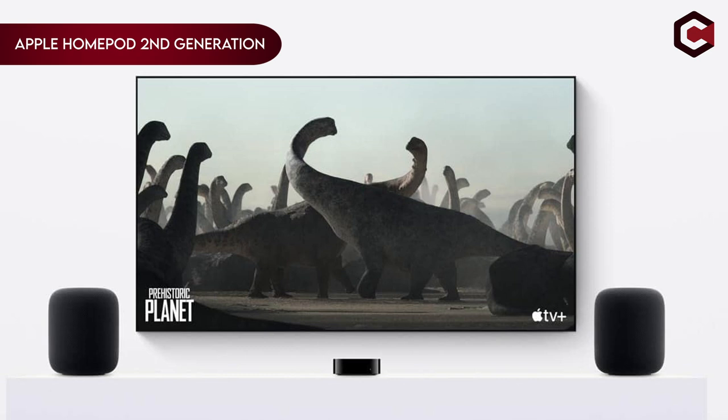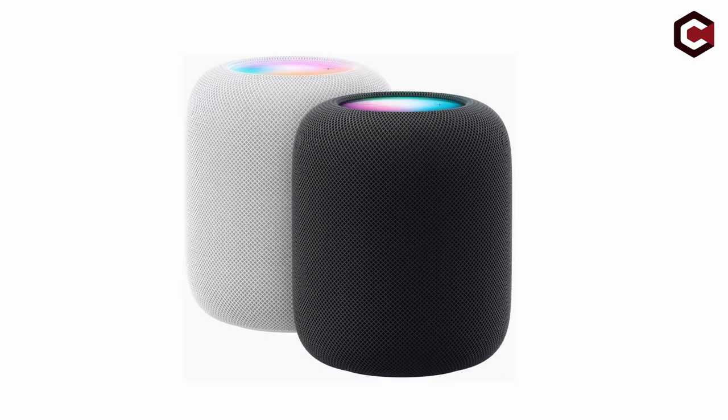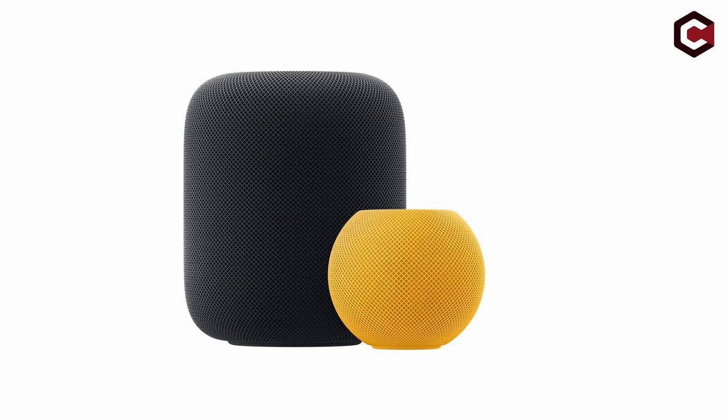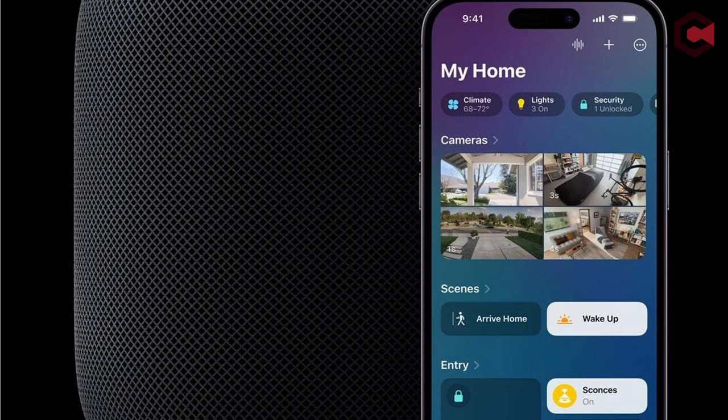On number 1: Apple HomePod 2nd Generation. The Apple HomePod 2nd Generation in Midnight offers premium, immersive, high-fidelity audio with a powerful high-excursion woofer providing deep, rich bass and five beam-forming tweeters for clear, detailed highs. Its advanced computational audio ensures room-filling sound. The package includes a power cable, documentation, and Apple's one-year limited warranty. This device promises an exceptional audio experience, enhancing any environment with its superior sound quality.